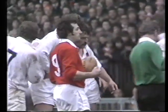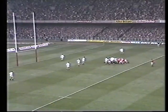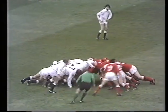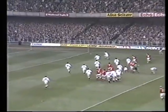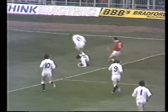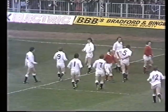This vaunted English front row — Frank Cotton on this side, Peter Wheeler, Robin Cowling on the far side. They've had considerable success this season. A good strike by Windsor. Gareth Edwards. And Slemmon has to carry over. It'll be a five-metre scrum. David Butcher up there very quickly.